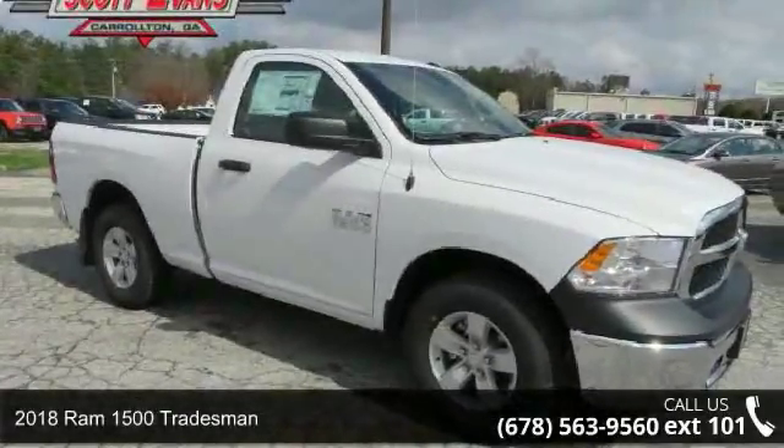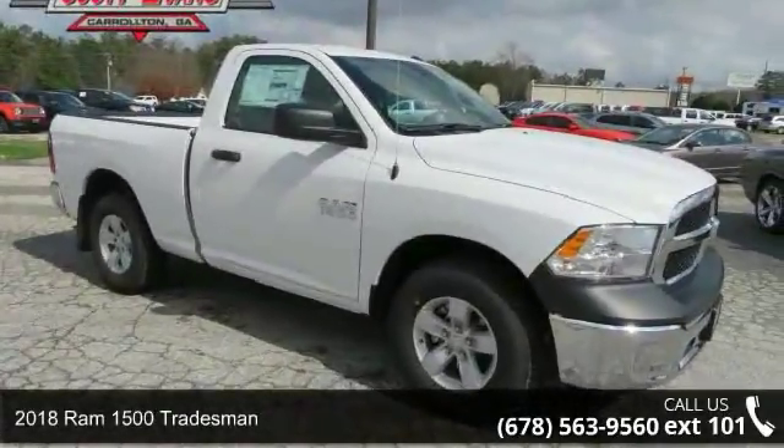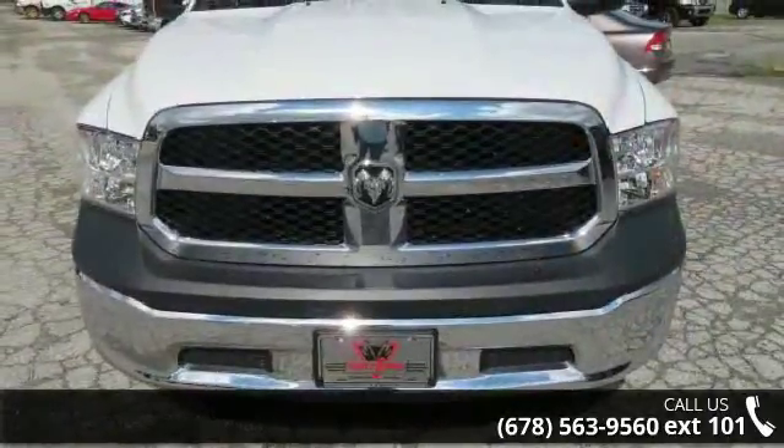Check out this 2018 RAM 1500 Tradesman. If you are looking for a first-rate auto, this one could be yours today.